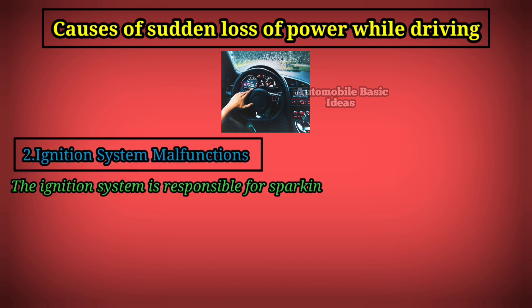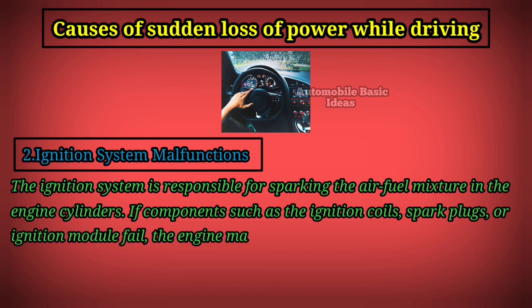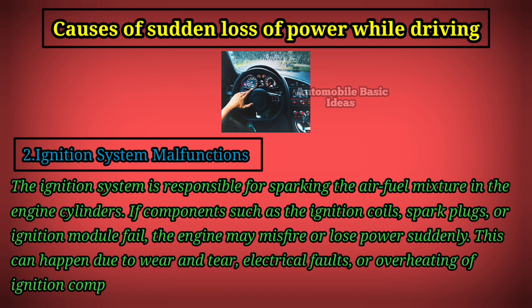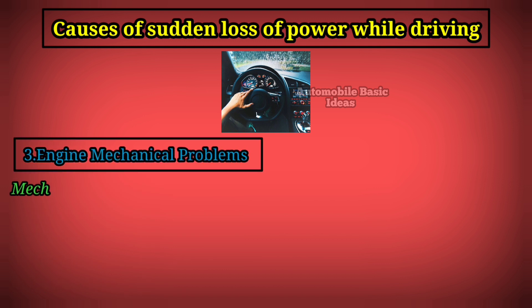Two: ignition system malfunction. The ignition system is responsible for sparking the air-fuel mixture in the engine cylinders. If components such as the ignition coils, spark plugs, or ignition module fail, the engine may misfire or lose power suddenly. This can happen due to wear and tear, electrical faults, or overheating of ignition components.